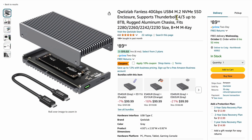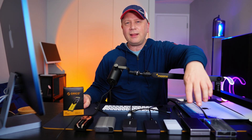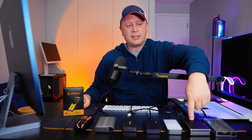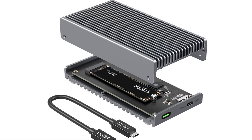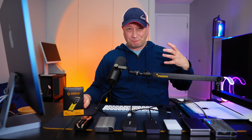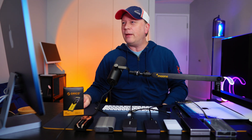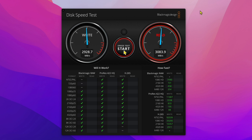The first enclosure is the QuizLab fanless 40 gigabit per second USB 4, around $90 with a 10% coupon available. It's really well constructed, built like a tank — solid metal with no fan but good room for cooling. With this drive, I got 2928 MB/s on writes and 3083.9 MB/s on reads. Really, really fast in this enclosure.